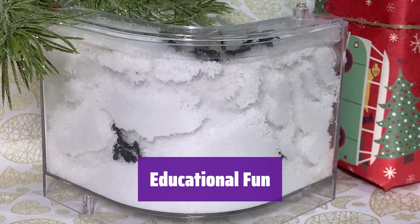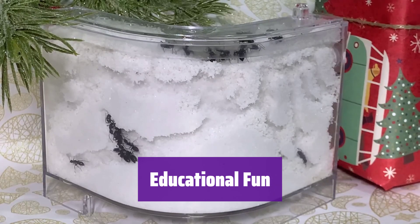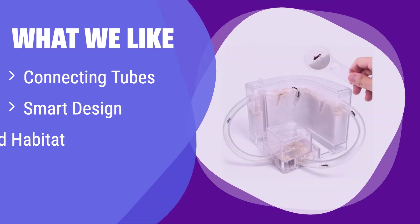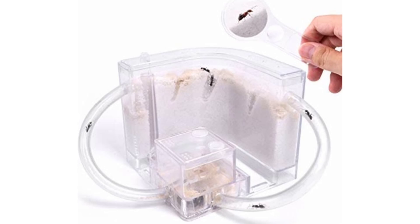It's a fantastic way for kids and adults to learn about ant behavior and ecosystems — get ready for hours of fascinating observation. What we like: it features connecting tubes and a smart design for easy feeding. If you want an ant farm that allows for expansion and easy access for feeding and observation, this is a great option, suitable for those who want to observe ant behavior in a sand-based habitat.